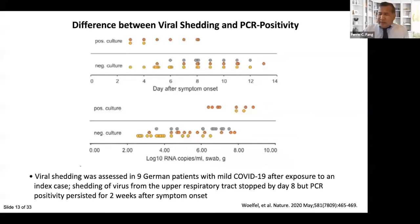Viral RNA detection is commonly used as a surrogate for virus detection, but PCR positivity only correlates with culturable virus at a low cycle threshold value — a high RNA copy number. PCR positivity persists considerably longer than shedding of intact virus. It is typical for viral nucleic acid to be shed in the absence of viable, culturable virus during convalescence from a viral respiratory infection. In a study of nine German patients with mild COVID-19, SARS-CoV-2 was detectable in culture for only eight days after symptom onset, but PCR positivity continued for about two weeks.